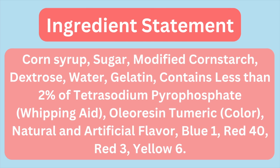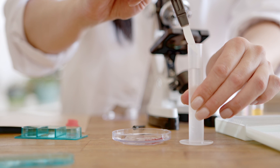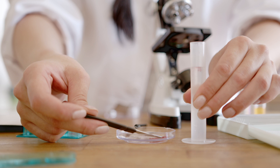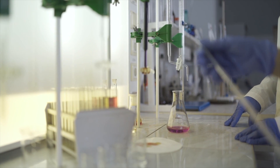Once I had the ingredient statement — thank you, internet — I went right to the end of it, because things like colors or flavors are used in such small amounts that they're always listed last. The first thing that pops out at me is that there are a couple of artificial colors: Blue 1, Red 40, Red 3, and Yellow 6. These colors are synthetic, meaning they're human-made. So I don't think these are the culprit for the color-changing, because synthetic or artificial colors are made to be very, very stable.